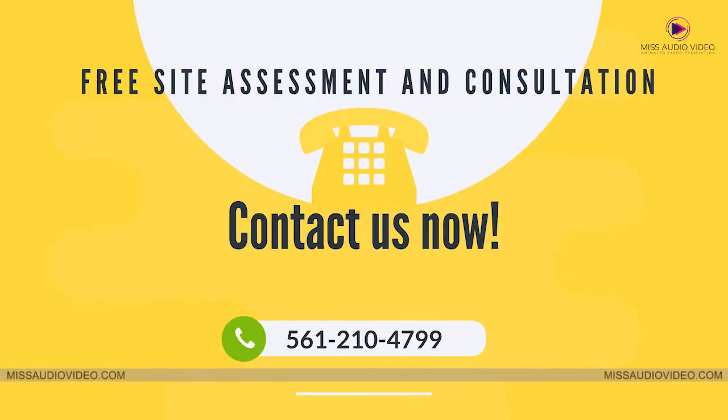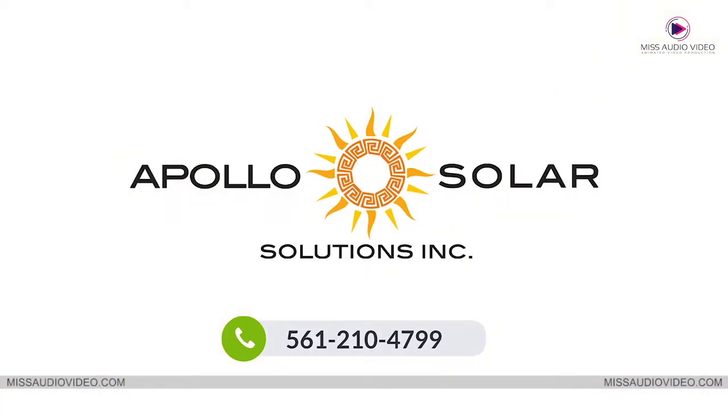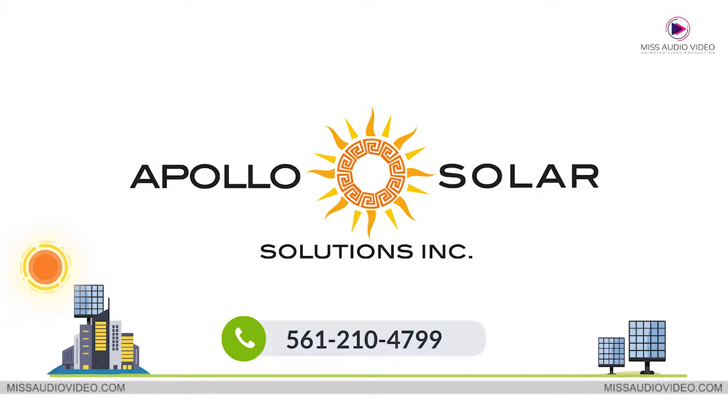Contact us now for a free site assessment and consultation. Let Apollo Solar Solutions show you how to harness the power of Florida's free sunshine.